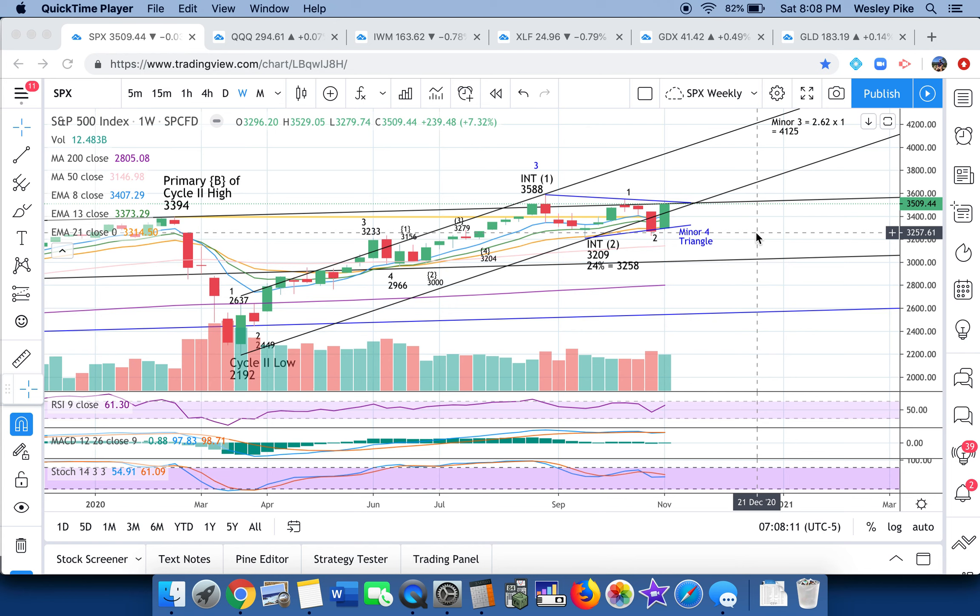Hi everyone, this is Wes with Pikes Peak Trades. Want to wish you all a nice weekend. I'm ready to give you a weekly update looking at the week ahead for Monday, November 9th through the 13th. We're going to run through quickly some of the major weekly charts of the indices and ETFs that I follow. I'll take you through some of the big names. You're going to see some very repetitive themes as I take you through the Elliott Wave counts and also some of the classic TA.